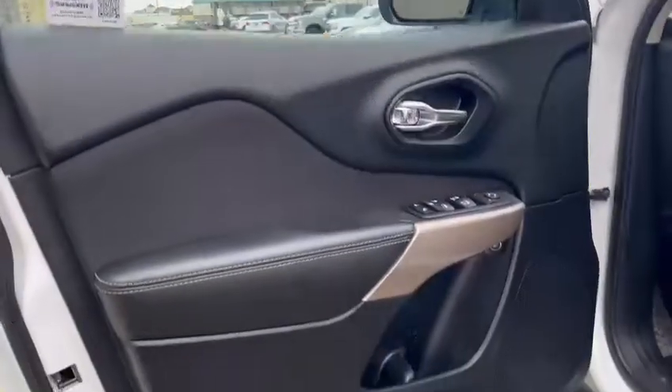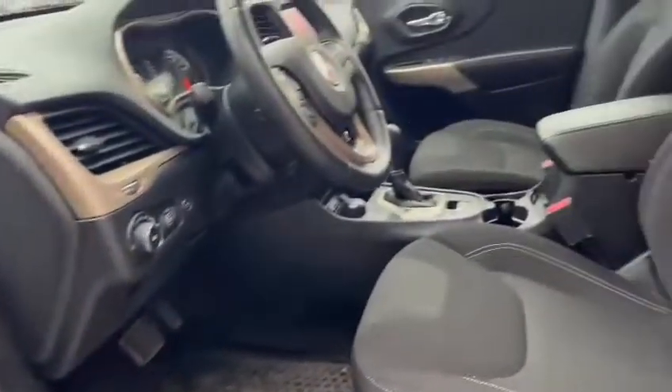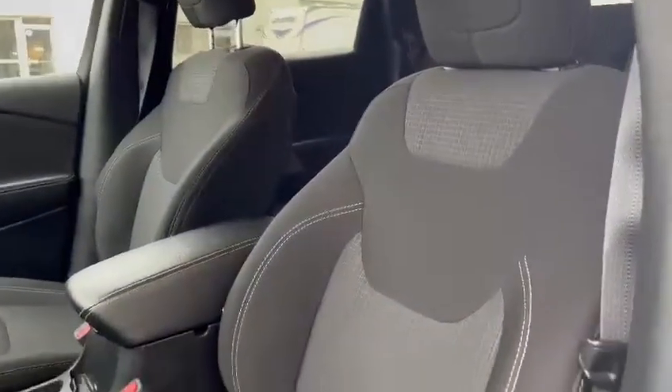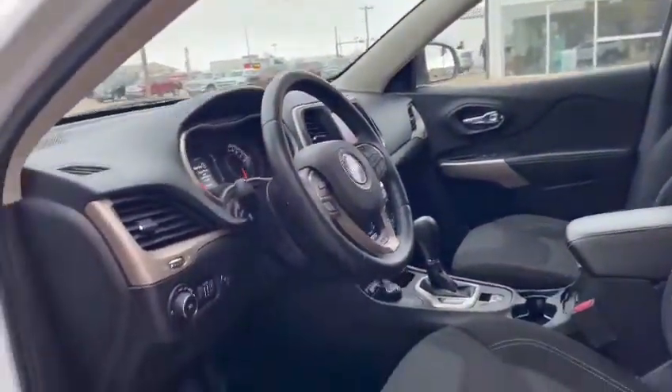Taking ourselves inside, you can see that we do have that black interior with rose gold, which is excellent, and you can see that on the stitching of these seats, which are cloth seats — excellent through any sort of seasons. No sticky leather or anything like that to worry about.